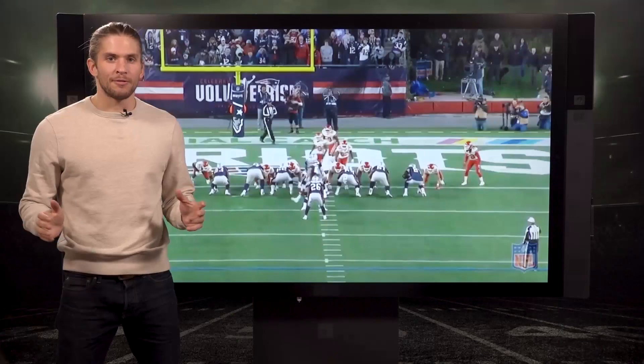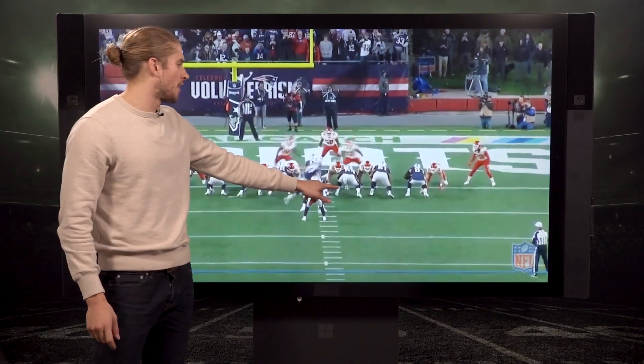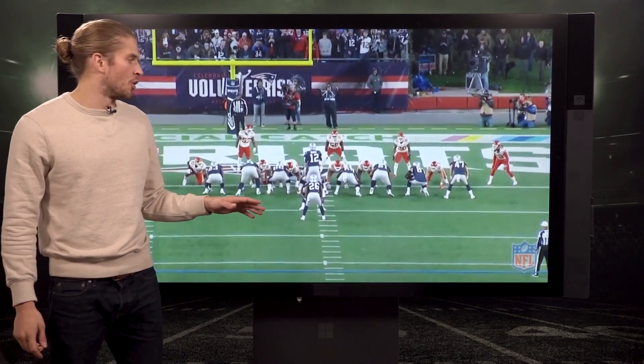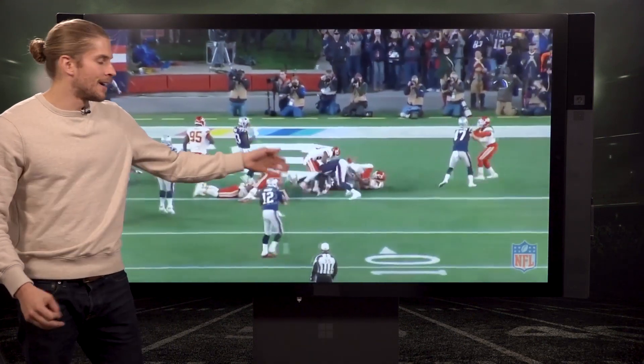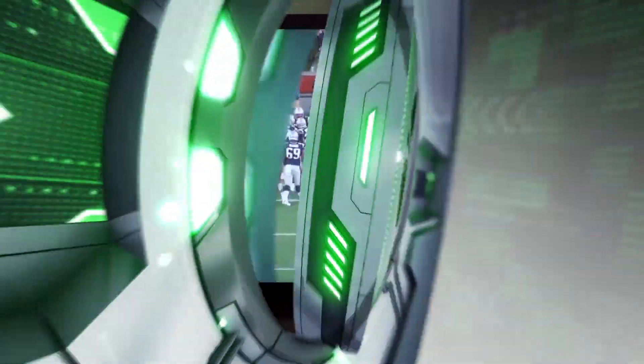Now onto the number four big time block of the week. Patriots-Chiefs Sunday Night Thriller. We have right guard Shaq Mason on the wide zone play that the Patriots love to run so much. You got to take a man out of his gap — that's exactly what he does here on the reach block. Throws him on his back, opens up that wide hole. The number four big time block of the week.